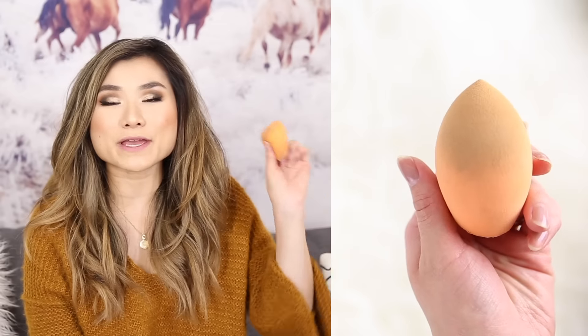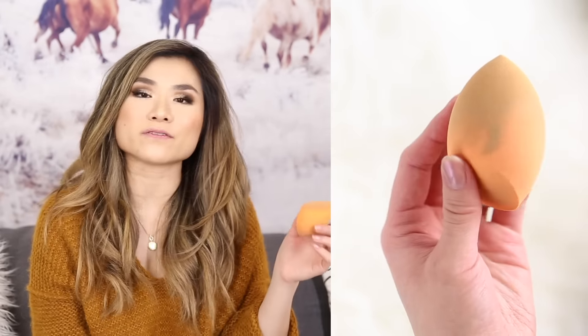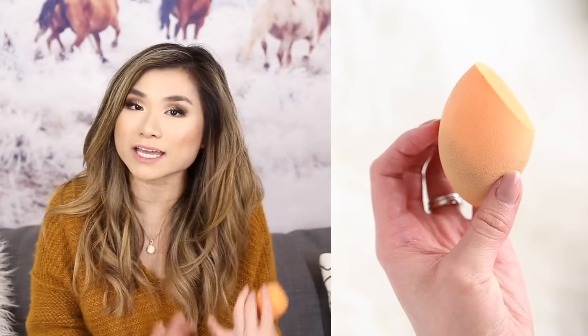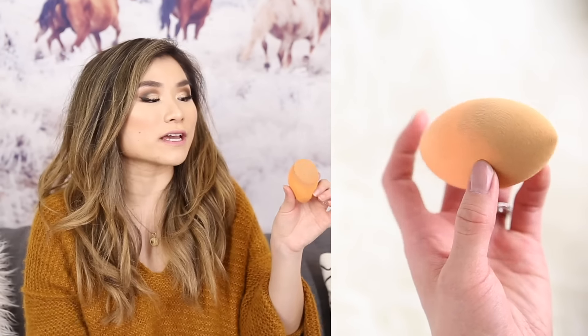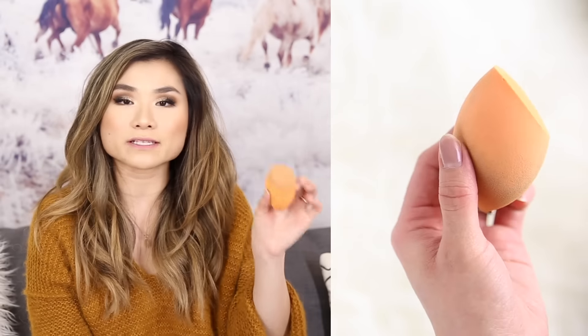I'd love to do a comparison video in the future. Next beauty favorite is another tool — the Real Techniques Makeup Sponge, their version of the Beauty Blender. I switched to this because it's so much more cost effective and I honestly don't really see too big of a difference personally. I also really like the flat diagonal surface on one side — it's not a complete egg shape, but it covers a lot of surface area and pats flatter surfaces like the forehead and chin really well. If you're looking for savings and like the makeup sponge application method, definitely check this out.